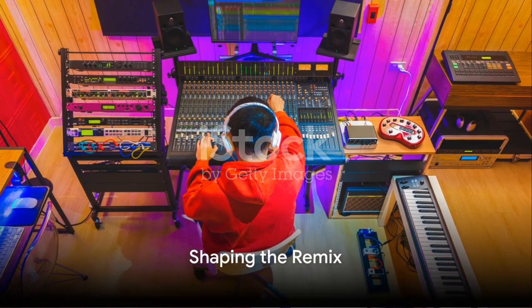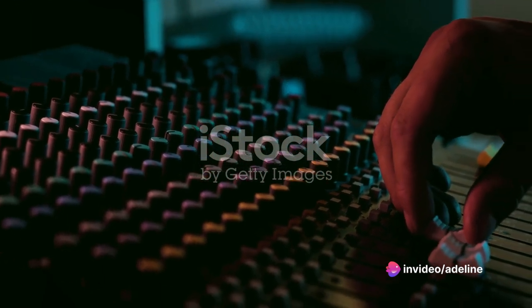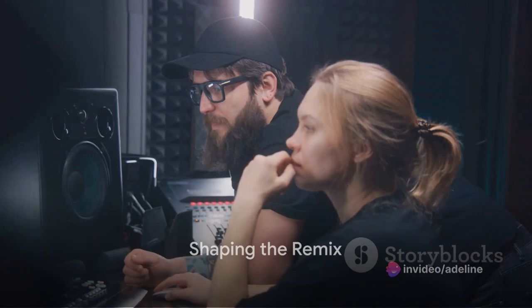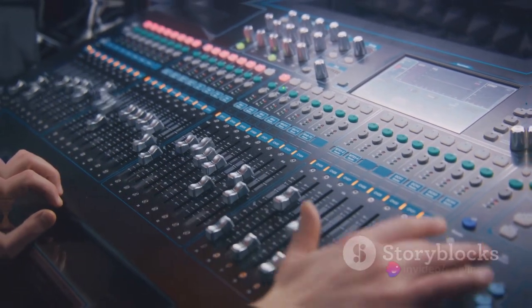Next, Adeline decides on the direction she wants the remix to take. Would it be a dance-heavy track, or perhaps something more laid-back and chill? This decision shapes the rest of the production process. She then brainstorms ideas, experiments with different sounds, and gradually constructs a new musical landscape around the original track.